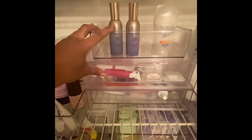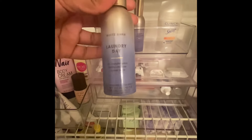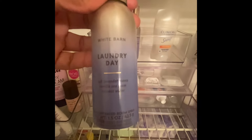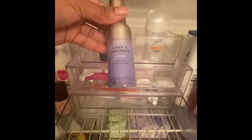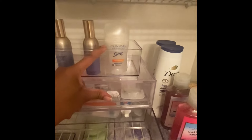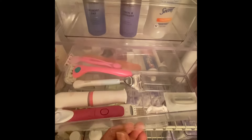Right here I have my bathroom sprays. This is my Bath & Body Works one — these are the Laundry Day and the Linen and Lavender ones. I also have my deodorant, and right here is where I keep my razors.